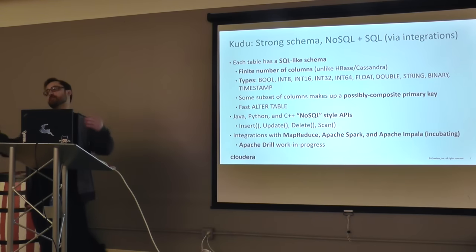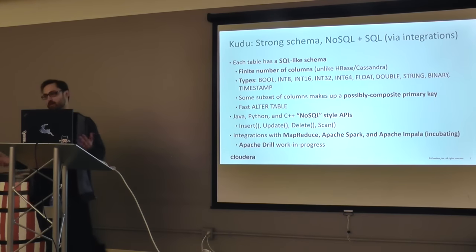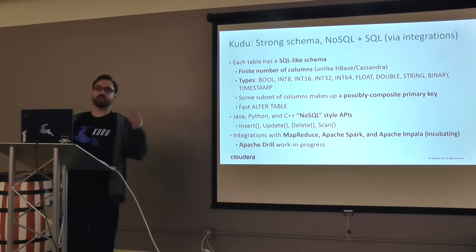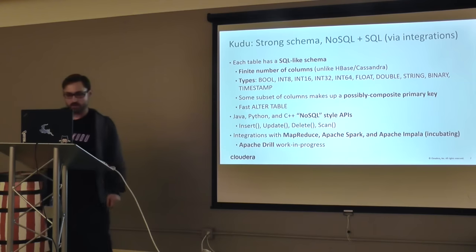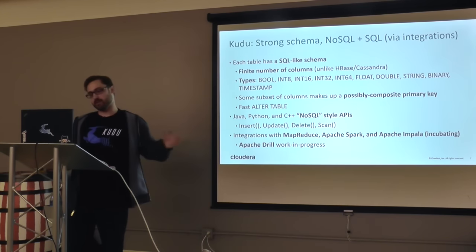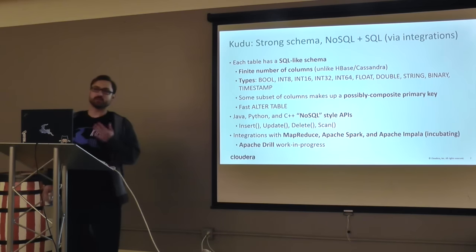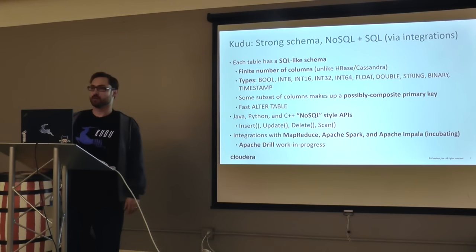Each table has a simple schema. There are a bunch of data types: booleans, integers, floats, strings, timestamps — we're working on adding more, decimals will come at some point. You define a primary key — just an ID column, or a composite key like timestamp and ID. Fast alter table operations were important to us — you can alter the table online in maybe a few seconds without bringing the cluster down. NoSQL APIs in Java, Python, and C++ are available. We have integrations with MapReduce, Apache Spark, Apache Impala, and the Dremio guys implemented an Apache Drill integration.